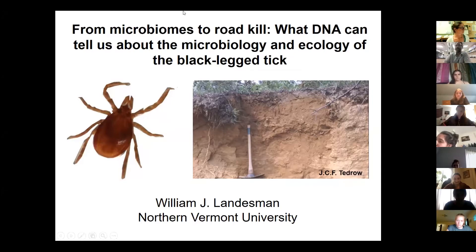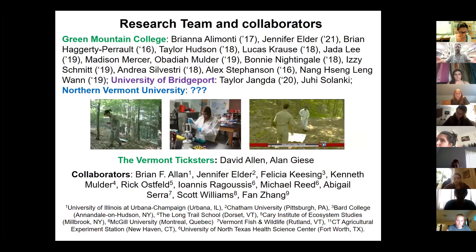My title is 'From Microbiomes to Roadkill: What Can DNA Tell Us About the Microbiology and Ecology of the Black-Legged Tick.' I study microbiomes but more recently I've started studying roadkill, and the two are connected — I'll show you how that works. You're looking at a picture of the black-legged tick, which is very common all across Vermont, and also a soil profile, because I have background in soil ecology, soil chemistry, and soil microbiology.